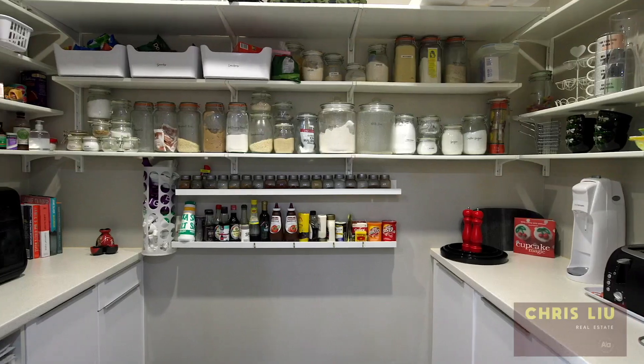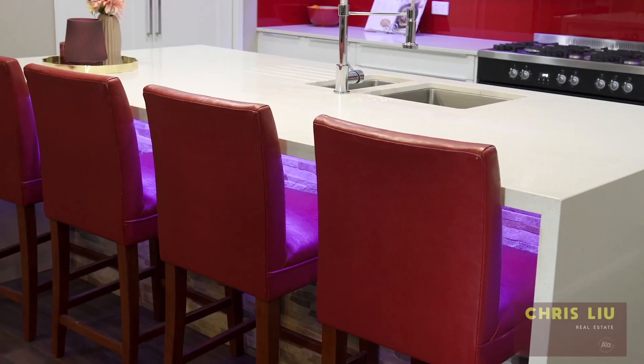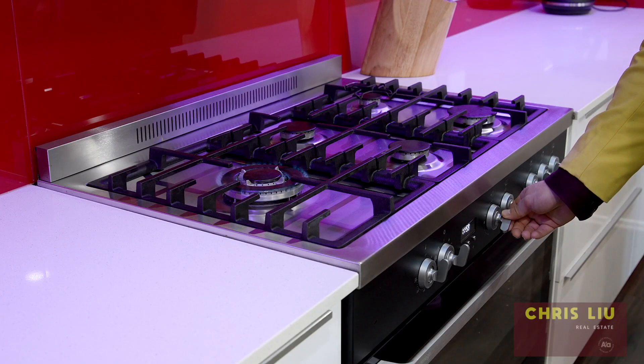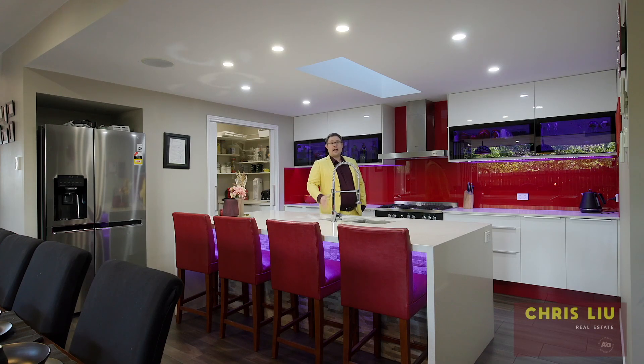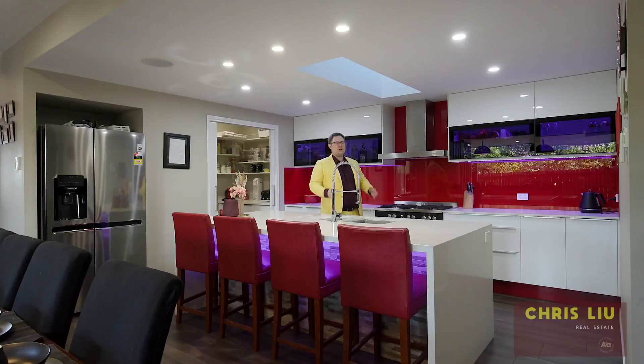We have a walk-in butler's pantry servicing the kitchen here, which has plenty of features: LED lights, waterfall island bench, 900 mil gas cooktop, as well as other features like accent lighting, lux glass splashback, and so many other features you'll have to come and check it out.